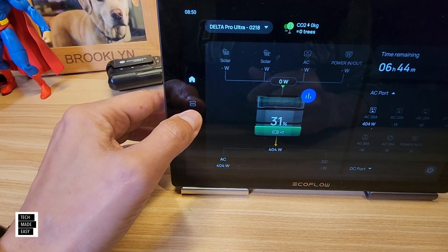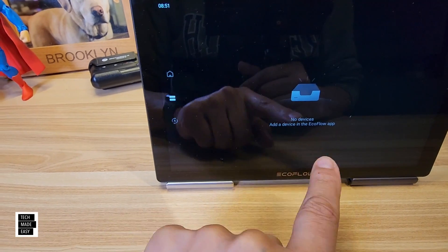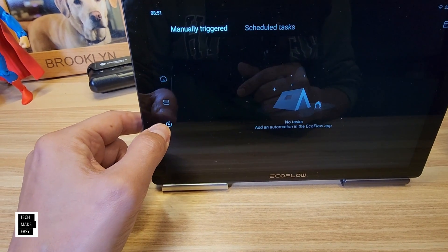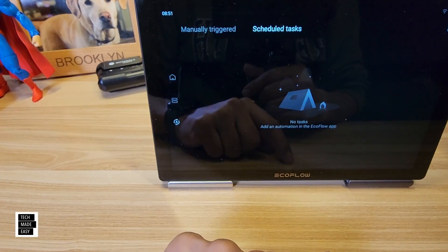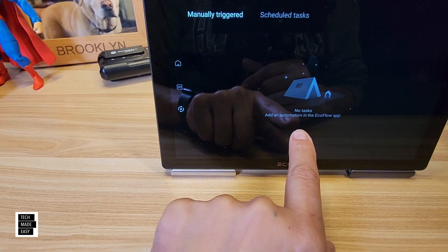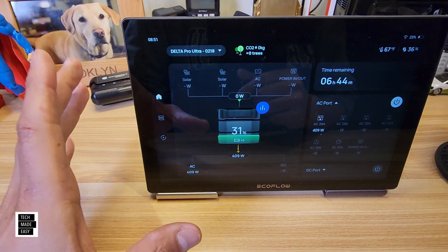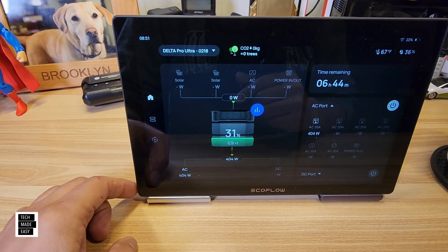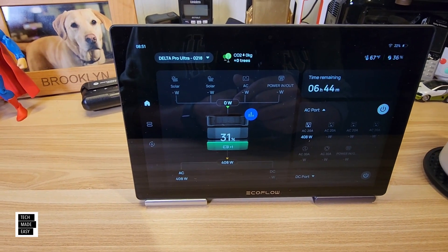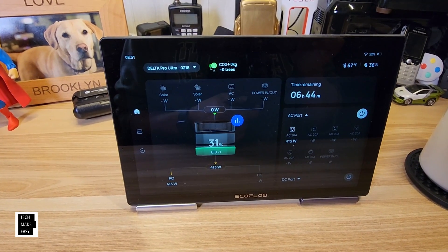In this second layer, it should list devices — I don't have any other devices right now, but you can have smart plugs and similar things. Under automation, you can see scheduled tasks or manually triggered tasks — currently I don't have any automations set up, but you can do that. Going back to the main screen — nice display. We'll spend a few minutes going over key features and specs, and then take a good look at the Delta Pro Ultra downstairs.